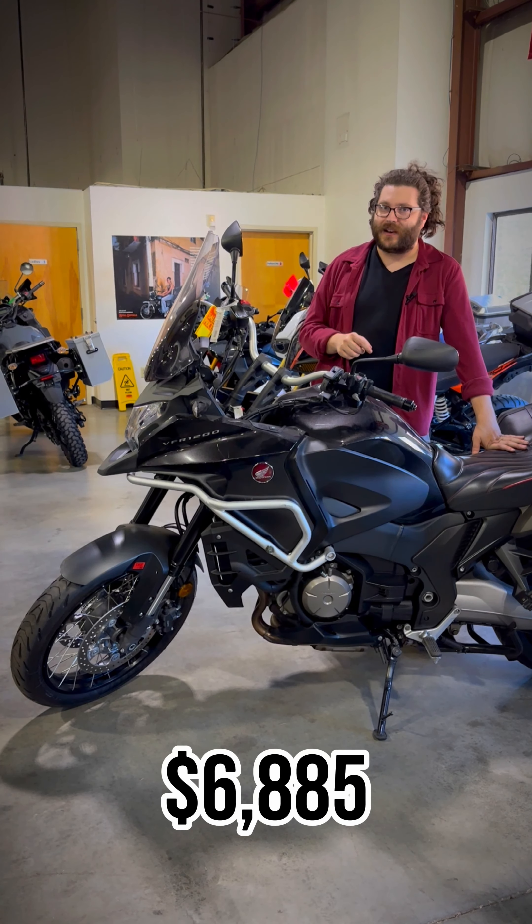Or how about this 2012 Harley-Davidson FLHTK ElectraGlide Ultra Limited? You can find these guys online for about $11,500, or using the discount from our promotion you can get this one for $7,985.